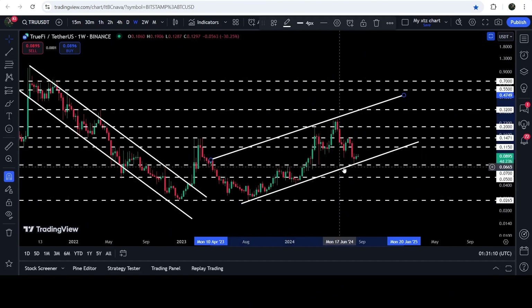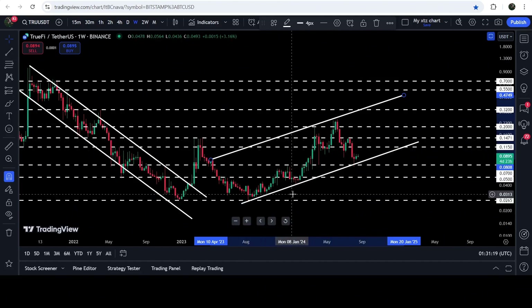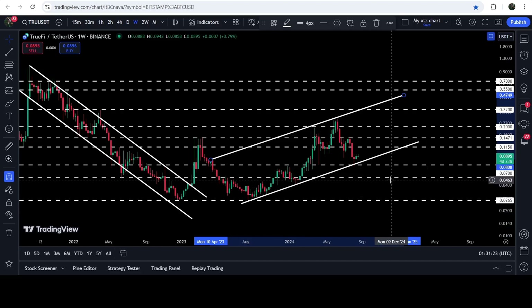This up channel is considered a bearish pattern, and therefore this can be a signal that the price line may break down the support. In case of a breakdown, the technical target will be again here at the bottom of the channel, where we also have a quite long-term support at 2.65 cents.